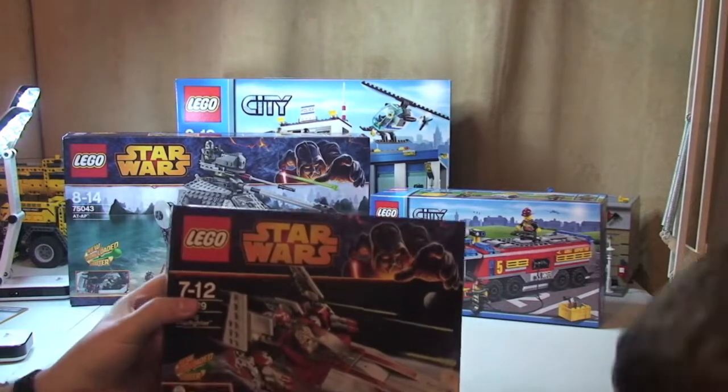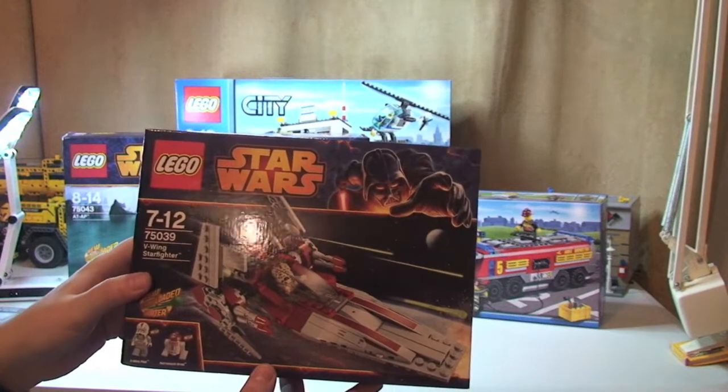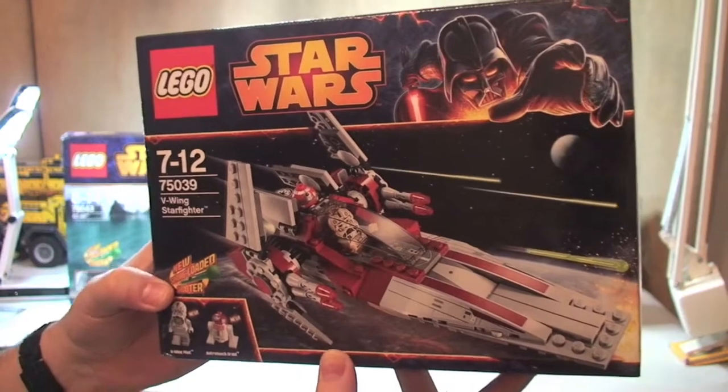This is another one for you, Ethan — you chose this one. So another Lego Star Wars set, another one of the new ones: 75039, the V-Wing Starfighter.